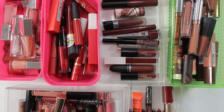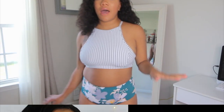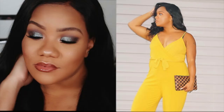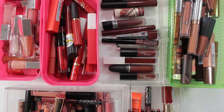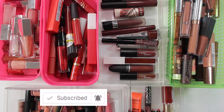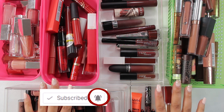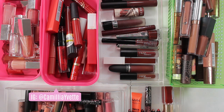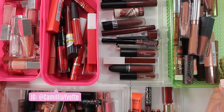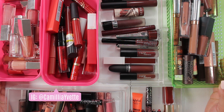Hey guys, Cece back with another video. Today we're going to do our lip product declutter. If this is your first time watching, make sure you click that subscribe button and the notification bell so you're notified of all my future videos. You also want to follow me on Instagram at Camellia Yvette and subscribe to my family vlog channel on YouTube at Bradley Party of Six.